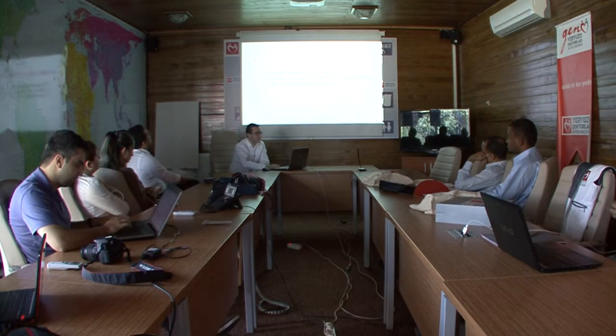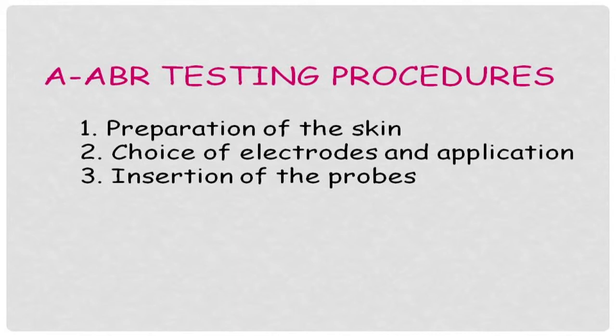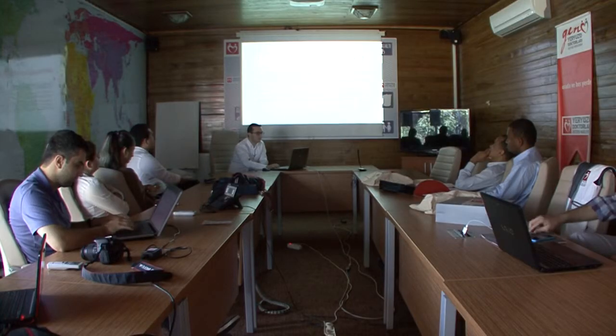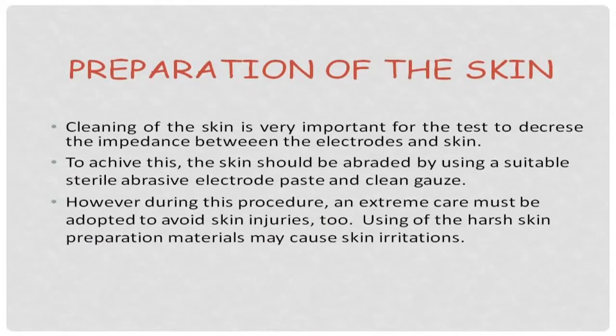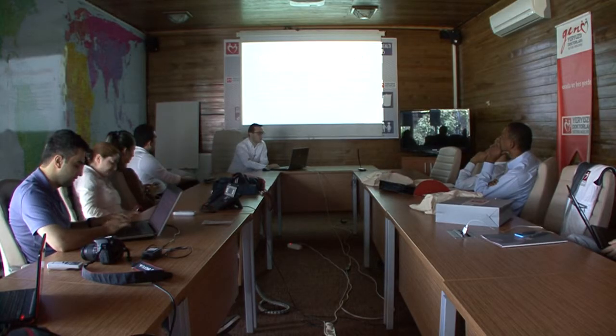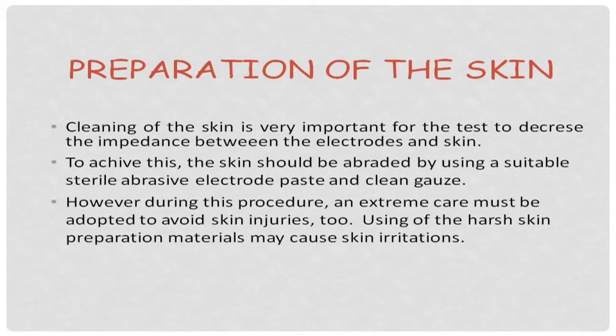After these preparations, we can start the test procedure. The test procedure is divided into three titles: preparation of the skin, choice of electrodes and application, and insertion of the earphones or probes. Cleaning of the skin is very important to decrease the impedance between the electrodes and skin. The skin should be abraded using a suitable sterile abrasive electrode paste and clean gauze. However, extreme care must be taken to avoid skin injuries, because using harsh skin preparation material may cause skin irritations.